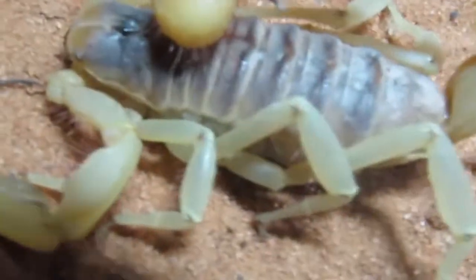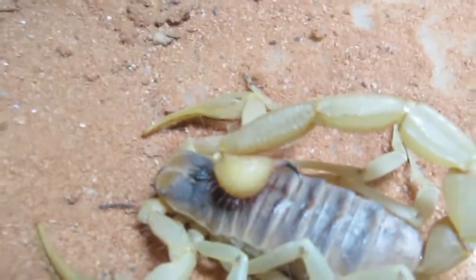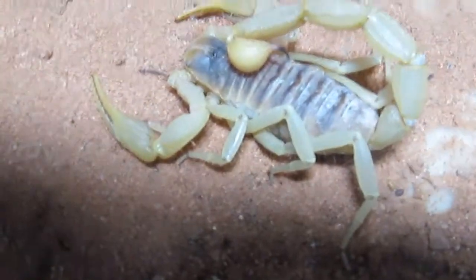This species is usually yellow with a dark top and has decently large pinchers. It gets its common name from the brown hairs that cover its body, and these hairs help it detect vibrations in the soil.